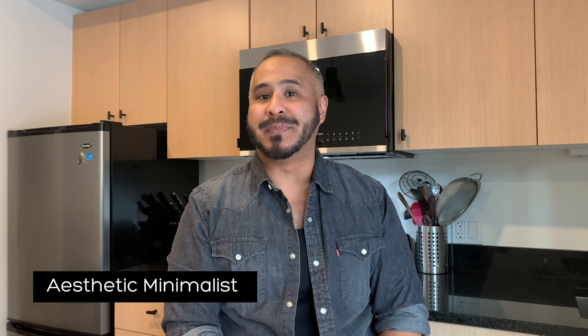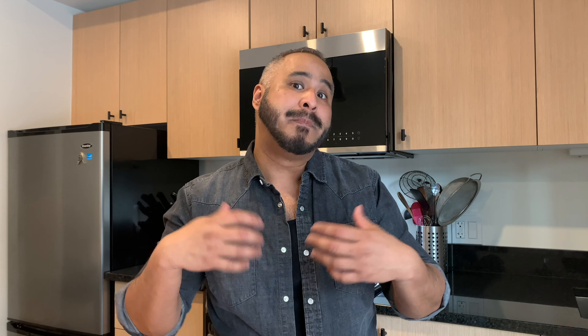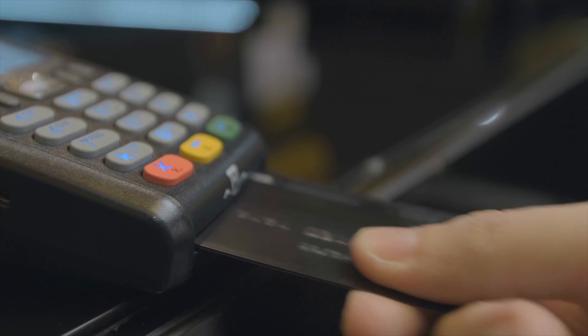I'll start off with the aesthetic minimalist. They are the type of minimalist that really loves a clutter-free space, a simple design, and a neutral palette. In my opinion, I feel that they would drop mad cash on higher quality items because they want the best that is offered. So I decided to go down this road and make a minimalist sandwich that was a little bit more luxurious.